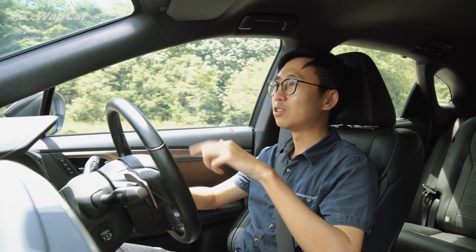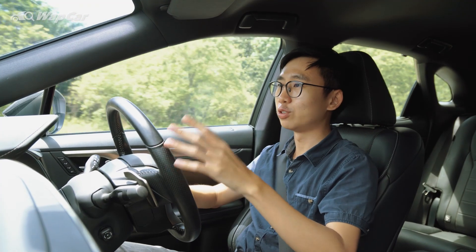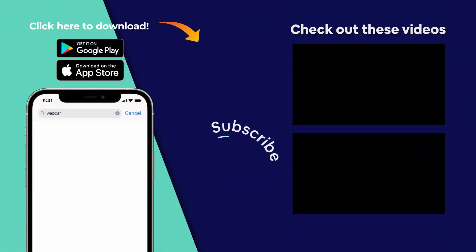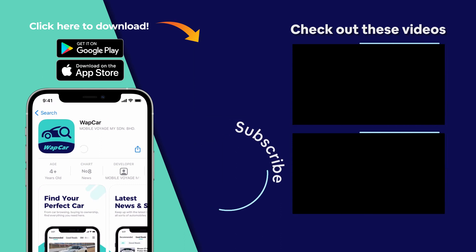Let me know in the comment section below — among all its competitors, which one would you pick? As always, thanks for watching. We hope you enjoyed this video. Make sure to subscribe to our YouTube channel for more videos like this, and download the official WapCar app on the Apple App Store and Google Play Store for all your latest reviews, news, and comparisons to help you find your next perfect car.